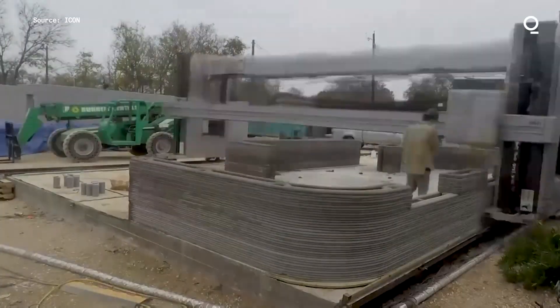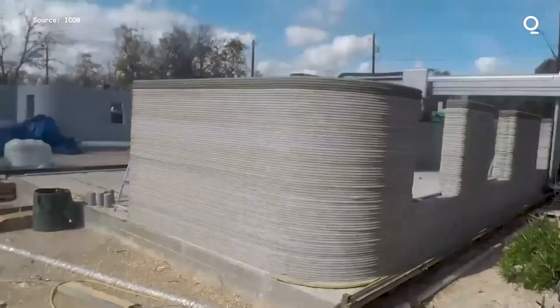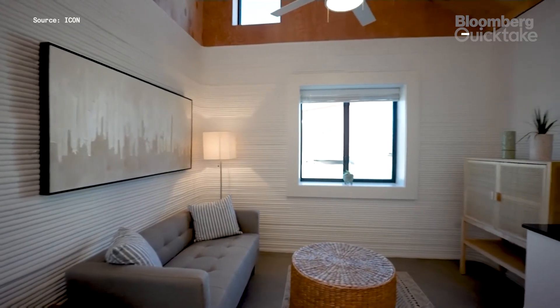Critics say that in order to appeal to the masses, 3D printed construction firms will still need to significantly ramp up production. They'll also have to persuade people that the buildings are safe, but for now, construction companies say they're filling a gap.